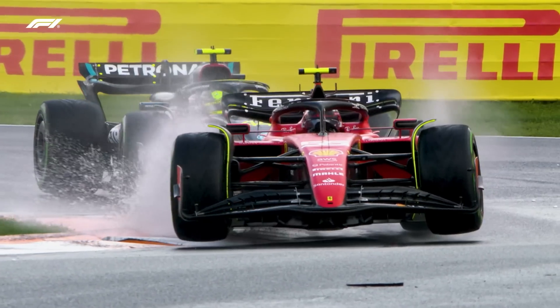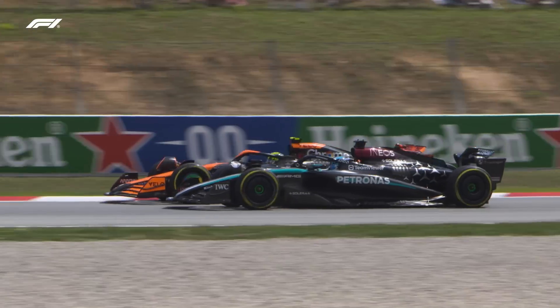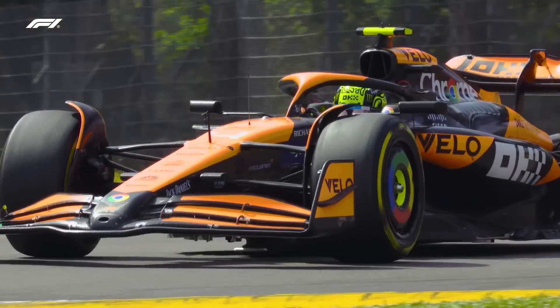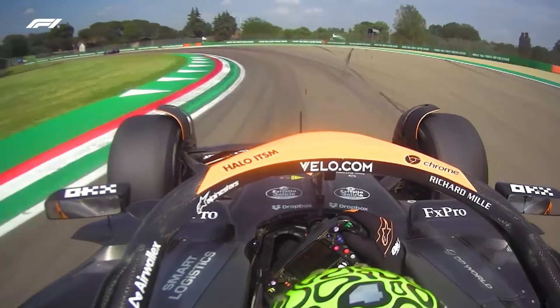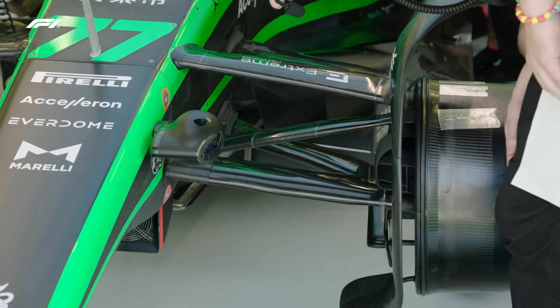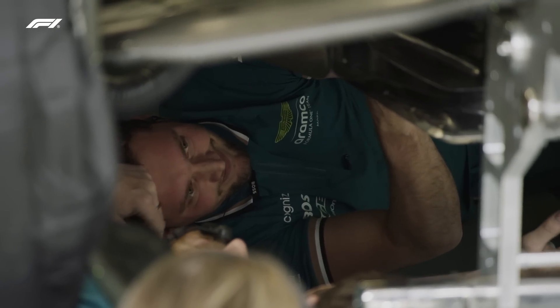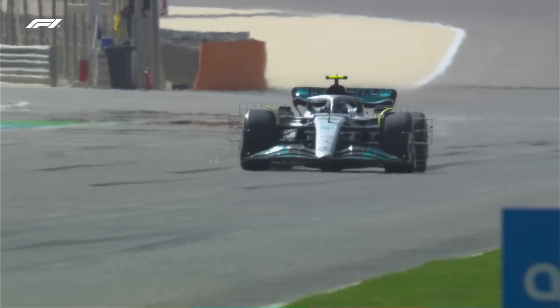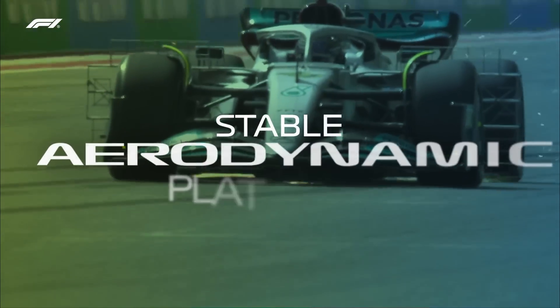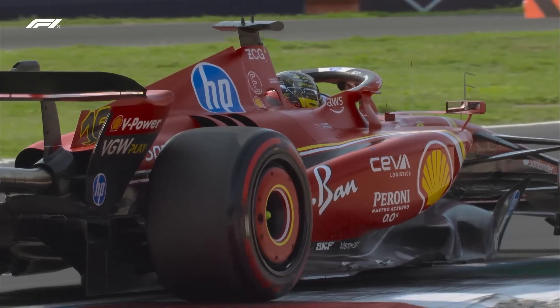A Formula 1 car's suspension has to handle those two functions as well, although unlike a road car, driver comfort isn't one of the major considerations in Formula 1. But in addition to those two requirements, the suspension system on a Formula 1 car has a critical third function which road cars do not. And on a modern Formula 1 car, this is really its primary function — it's about what engineers call providing a stable aerodynamic platform.